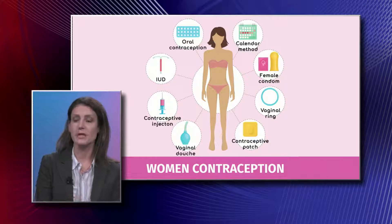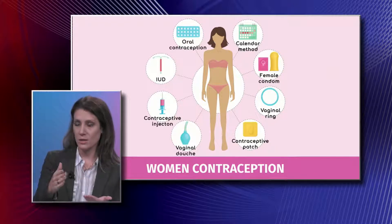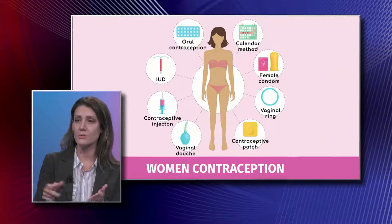Let's go straight to the patch. The patch is placed on the skin once a week — three weeks on, one week off. So three weeks out of the month you're using the patch, one week you're not.